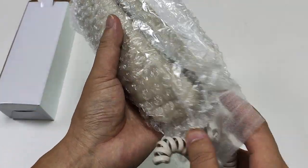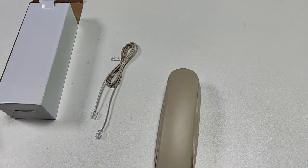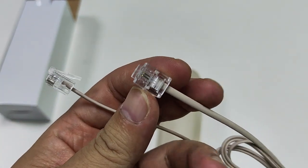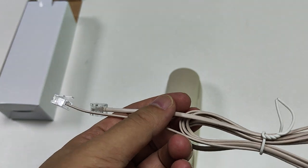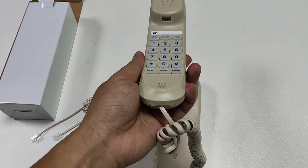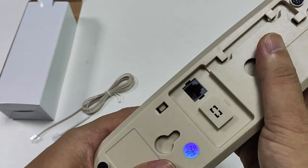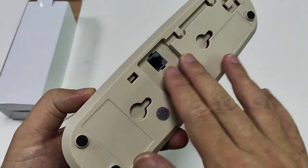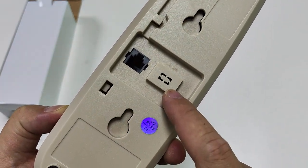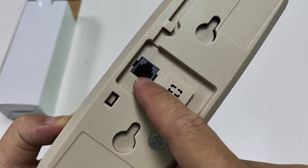Now you want to know the function and style. Let me check it. This is the tail line. The color is ivory color. This cord is connected to this phone. The plastic is very good quality. Look at the back — it has a pad. Also it can support a ringer switch, high and low. This is the tail line jack.